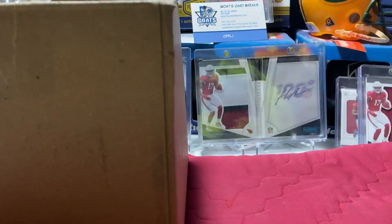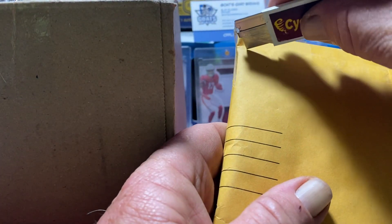Hey everybody, this is your boy Cyclone Pack Ripper coming back at you with another quick video. I got a couple packages in the mail today. One of them is from Kevin Anderson from the Sports Card Talk Show — he sent me a little package, I bought some stuff from him. And I got a gift or a little rack from LKD Treasures, we call him Special Needs Handy Manny. Let's get right into it.